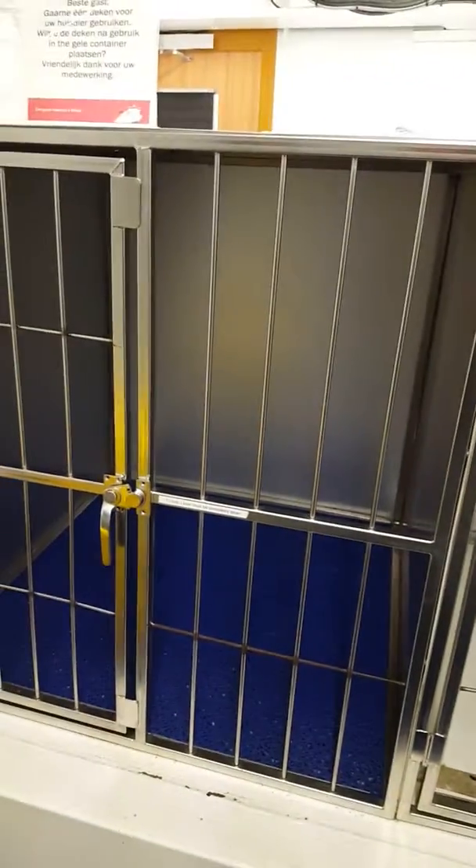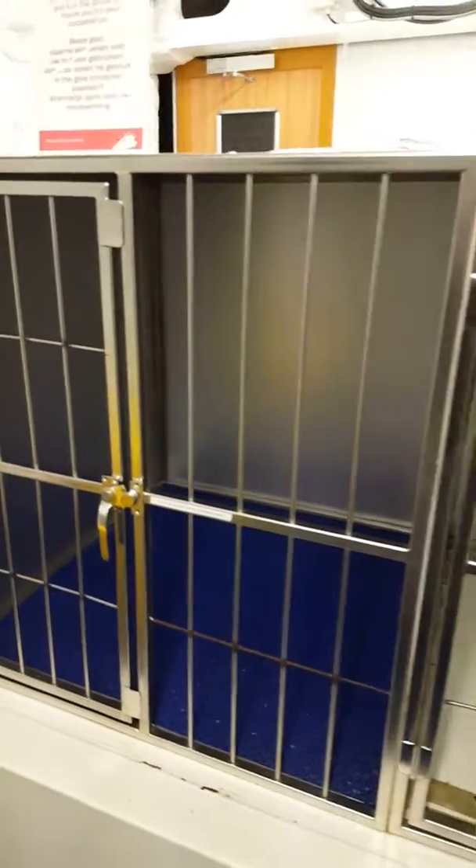We put Jack in this one here. He's a miniature labradoodle, about 20 inches. This crate is probably about four times bigger than he was.